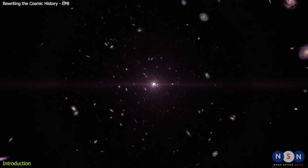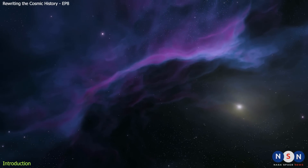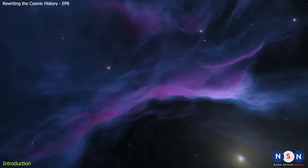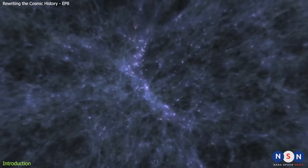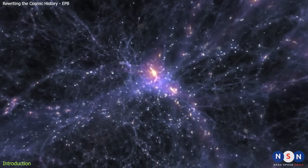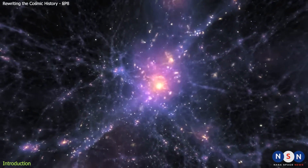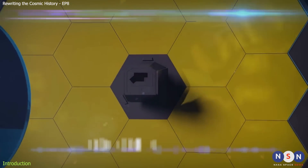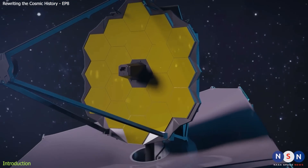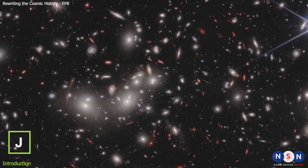Imagine going back in time to witness the birth of the first stars and galaxies in the universe. Imagine seeing how they lit up the dark and transformed the cosmic landscape. Imagine discovering their secrets and mysteries that have been hidden for billions of years. Sounds impossible, right? Well, not anymore. Thanks to the James Webb Space Telescope, we can now see things that were never seen before — things that challenge our understanding of the universe and its history. Things like JD1.